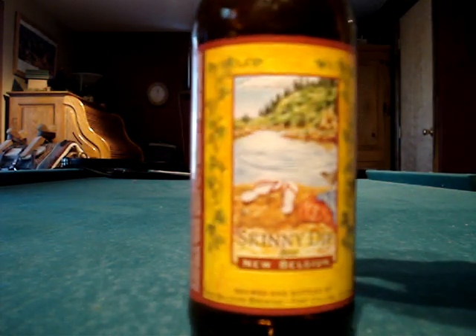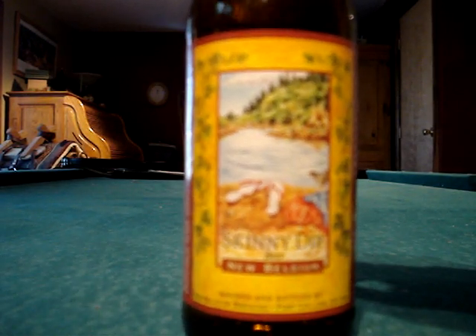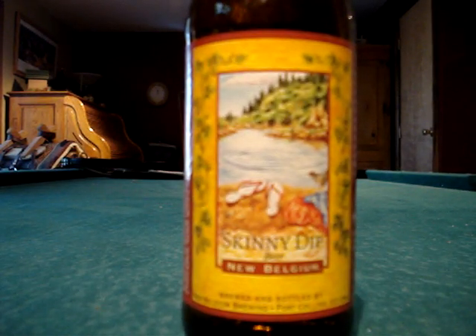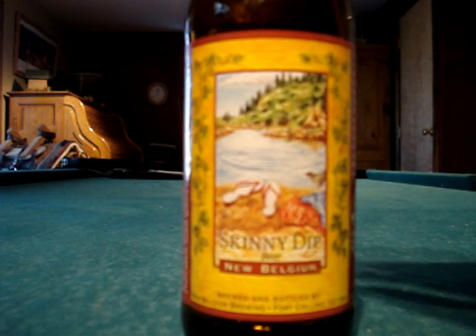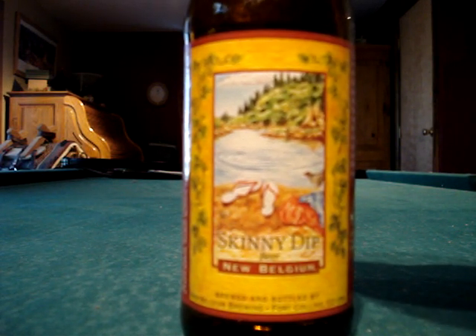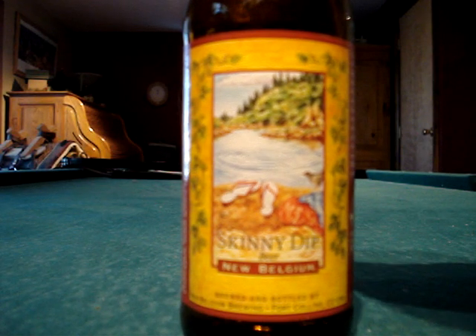I thought it was pretty neat that they add lime leaves. You can kind of detect a little bit of a citrusy deal there, but not really. This is another beer from New Belgium called Skinny Dip — pretty good stuff. If they were out of Fat Tire at the beer store, I'd buy this Skinny Dip.